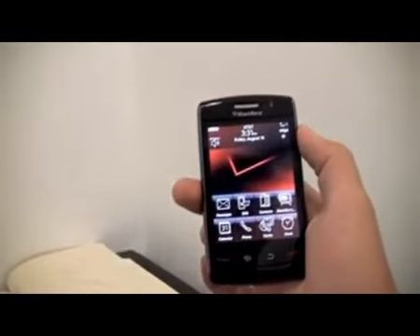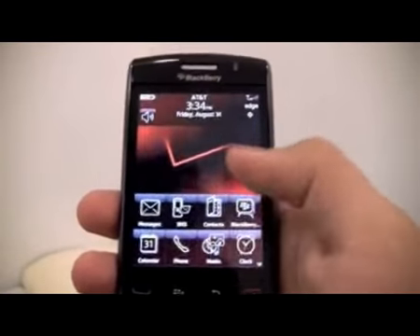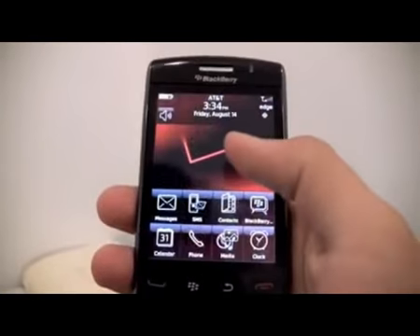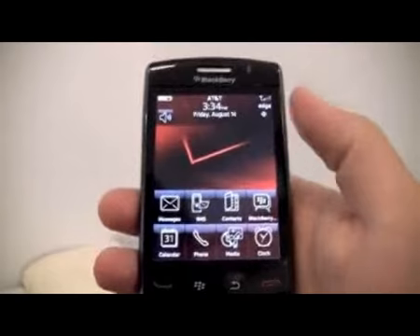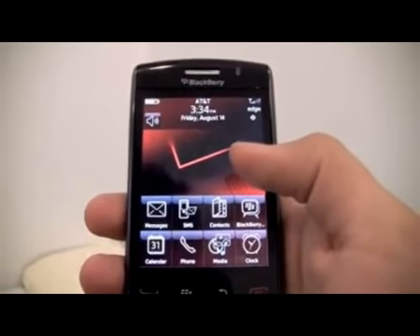Email is what BlackBerrys do best, and the Storm 2 is no different. A quirky feature has been added that allows you to skim over a name, and the handset will pull together all messages sent from that person. Instant messaging has been added out of the box, with threading and compatibility with the likes of MSN and Google, although there are also download links for popular social networking sites such as Facebook, MySpace, and Flickr in the applications center.